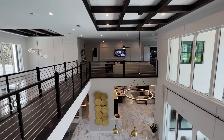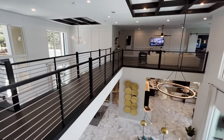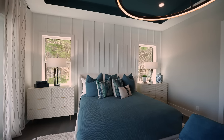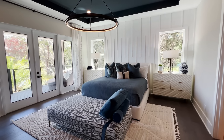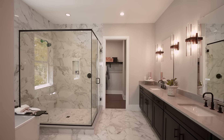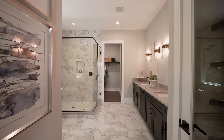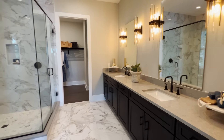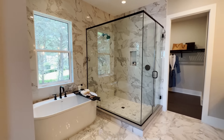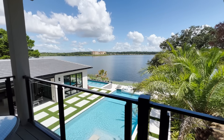Here is that dramatic upstairs view, looking out over all the amazing finishes surrounding you, as well as the outdoor spaces. This loft area is the size of a master bedroom in most homes — we'll call it an upstairs master bedroom. You have dual sinks, a soaking tub, tile all the way to the ceiling, and you're just perched up over that water.